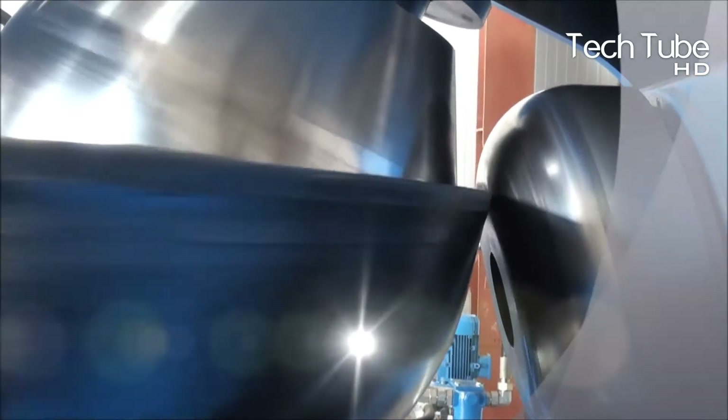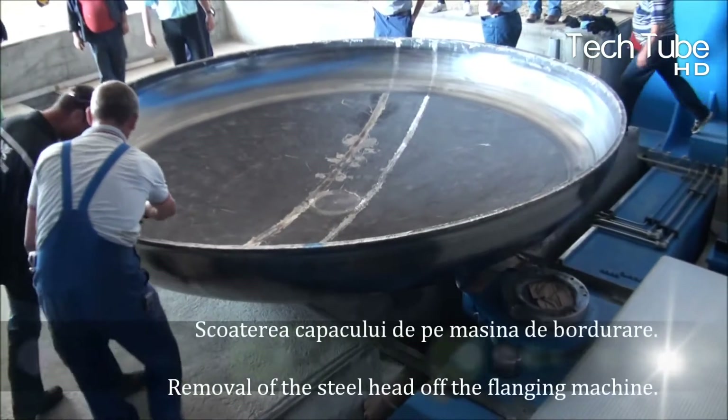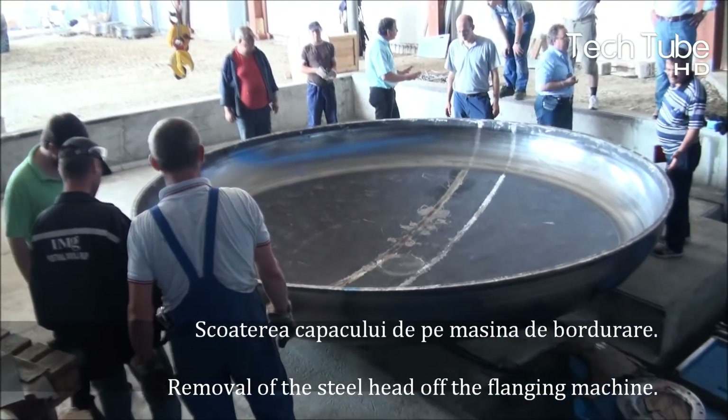Similarly, right after this process, the removal of the steel from the top of the disc is carried out, and thus the disc becomes ready to be sent to any of the other areas that demand the disc.